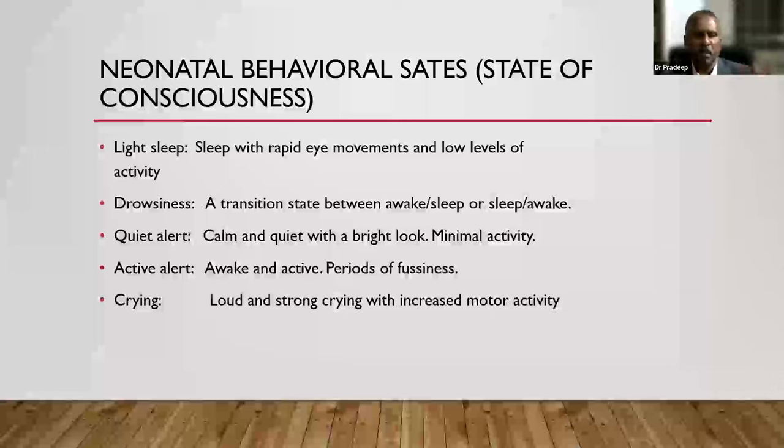In Brazelton's system: light sleep is when the child is sleeping with little activity and some eye movements. Drowsiness is a transition state between asleep and awake. Quiet alert is when the child is calm, eyes open and bright, not making many movements. Active alert is when the baby is awake, active, and starting to show some fussing. Crying is when the baby is loud and strong. What I expect throughout examination is variation from state to state.